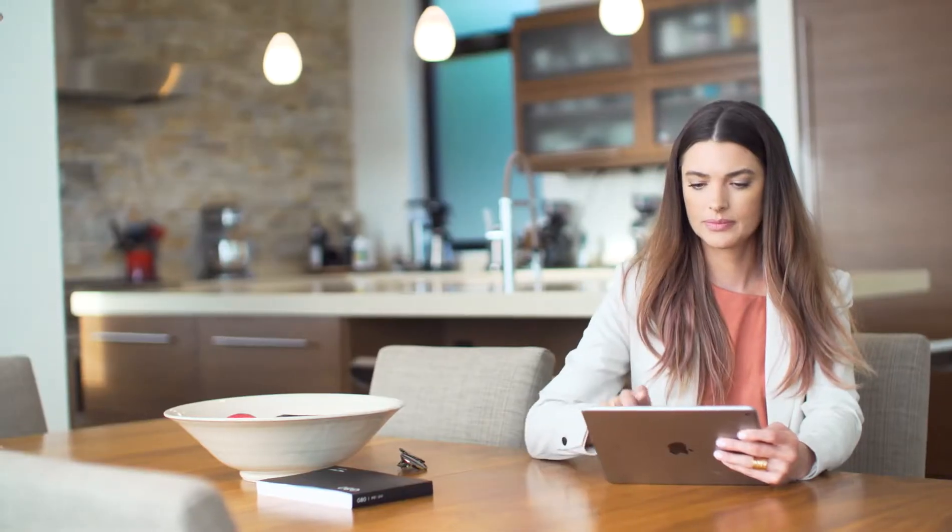To get started, download the Genesis Virtual Guide app from the Apple App Store or Google Play. Launch the app, then select your specific model and trim level.